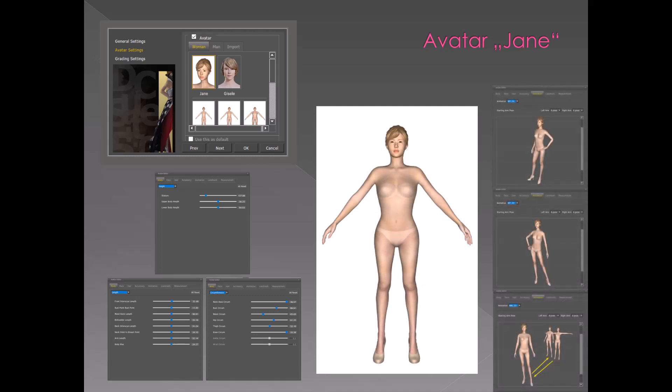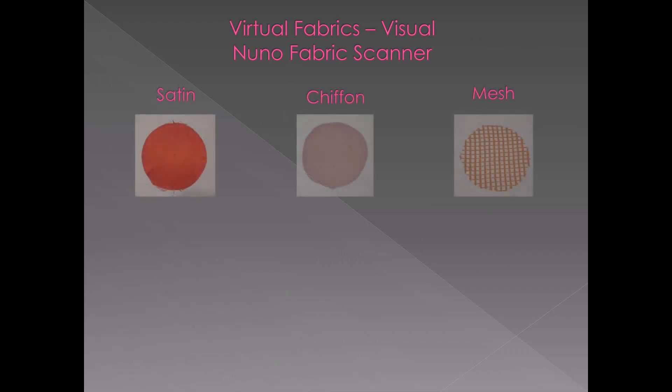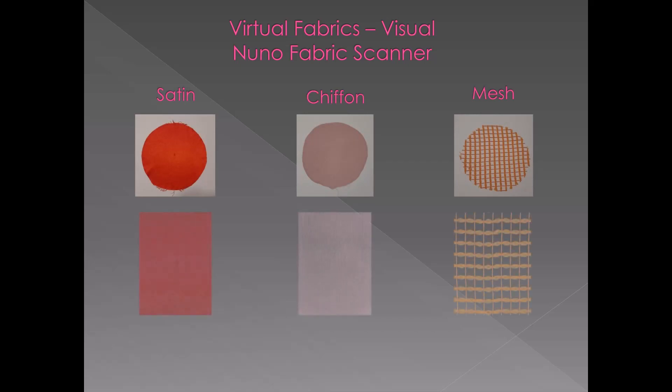Double-checking the location of the parametric measurements results in an idealized avatar, acceptable for this project but lacking in details of individual posture and body parts. Concerning the virtual fabric properties visual, the Nuno fabric scanner was used. Three main fabrics — satin, chiffon and a mesh — have been scanned, recolored for design aspects, and imported directly into DC Suit.